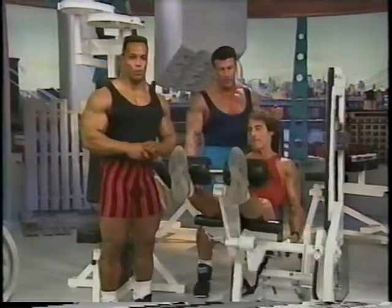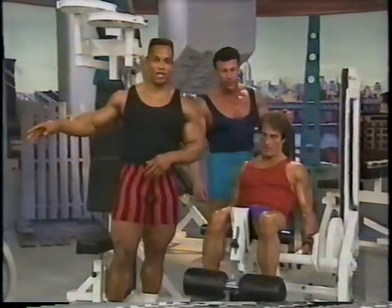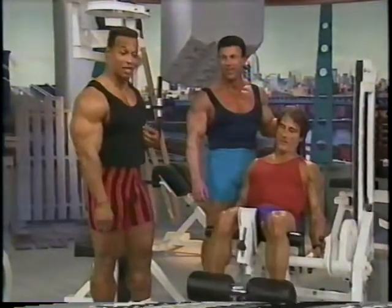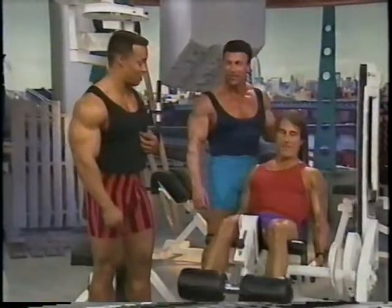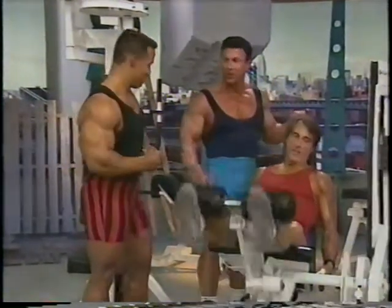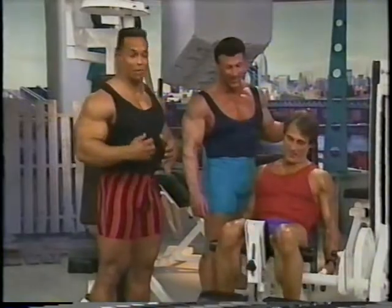Welcome back to the Flex Magazine Workout. We're training thighs, hamstrings, and calves. She'll join us later — she's watching my shirt. I had to put on my favorite shirt, basic black, to train massive size with Frank Zane. We're going to get into this. It's pretty serious. That's your leg shirt. This is my leg shirt — basic black. Here we go.